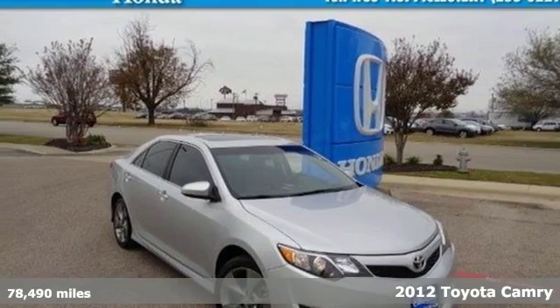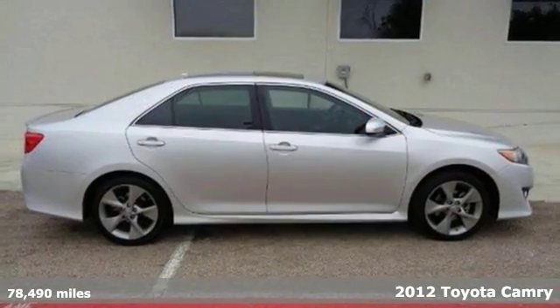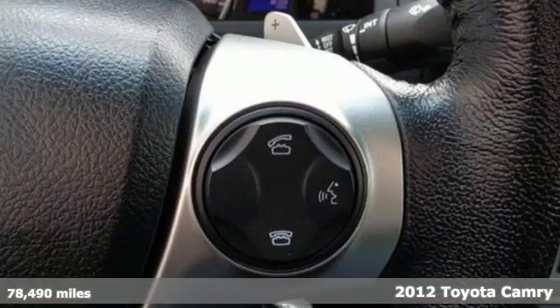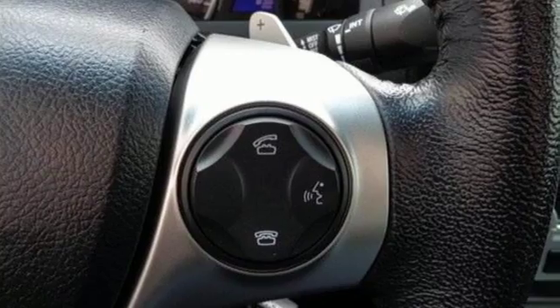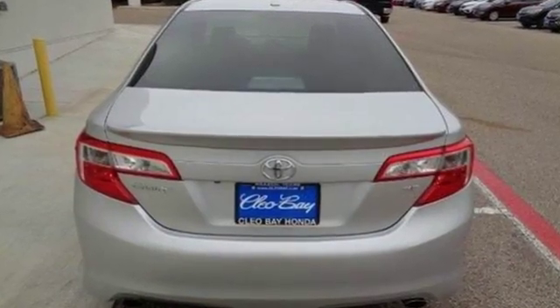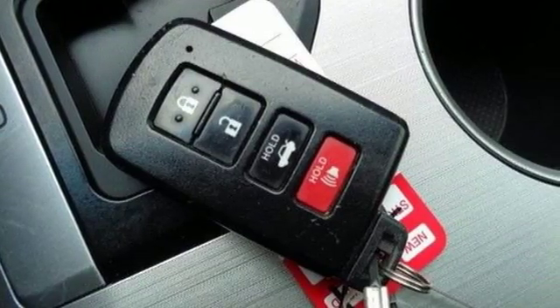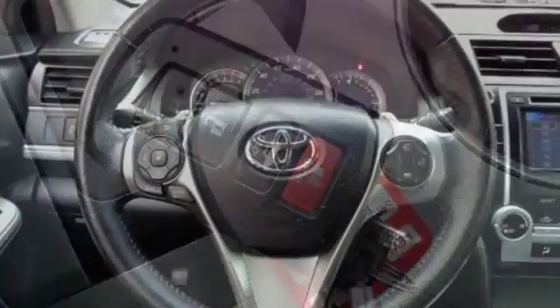Check out the ever-popular 2012 Toyota Camry. Economical with peppy performance, it's road trip ready at all times. This vehicle rules its class with an array of standard features, including air conditioning, a CD player with MP3 decoder and iPod connectivity, cruise control, anti-lock brakes and power windows.